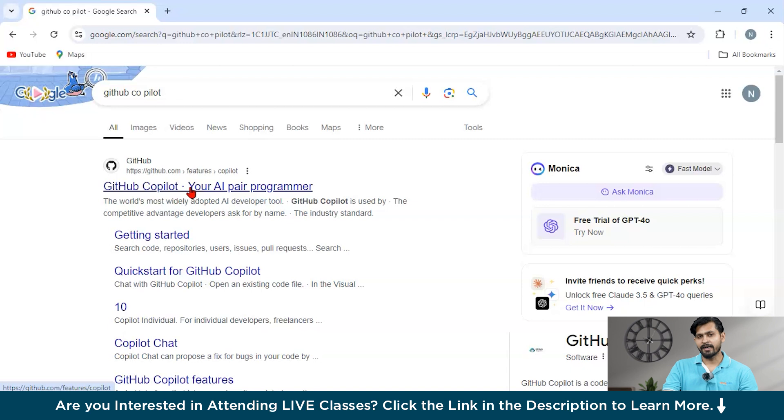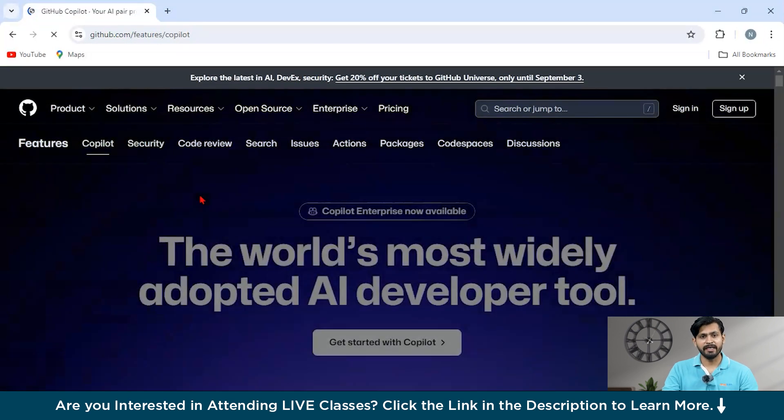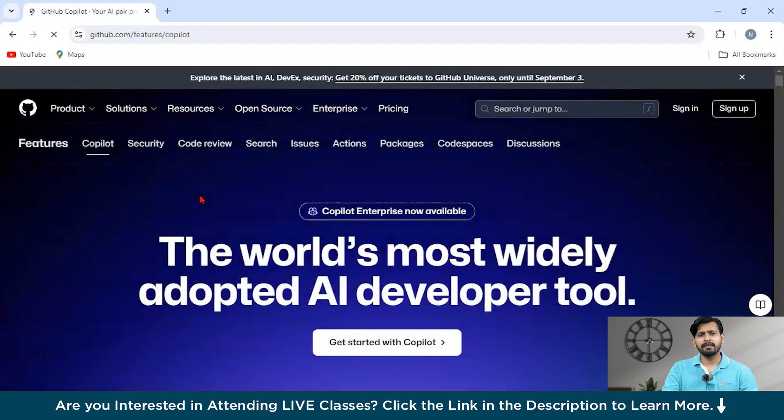So let's get started. Our first tool is GitHub Copilot. I've navigated to GitHub Copilot's official website. GitHub Copilot is a top-tier coding assistant, especially for those using VS Code. It generates code suggestions in real-time as you type.